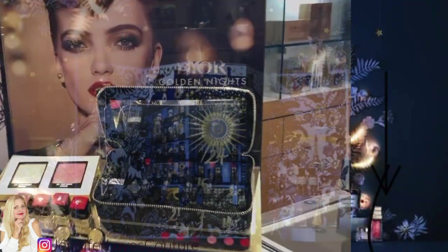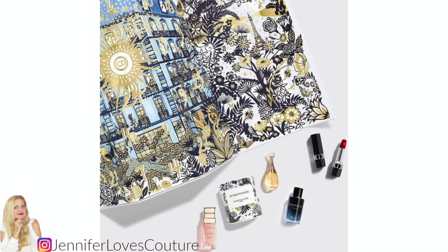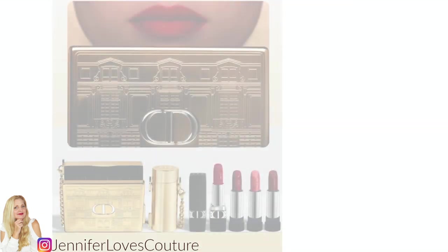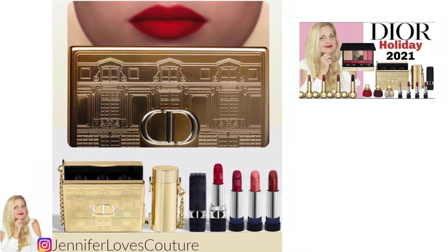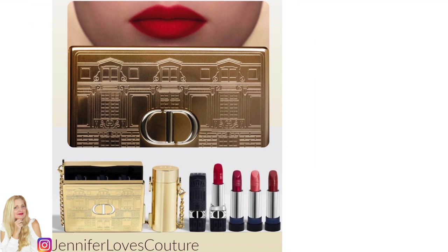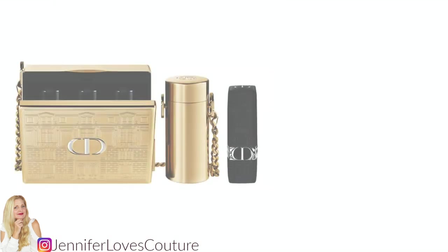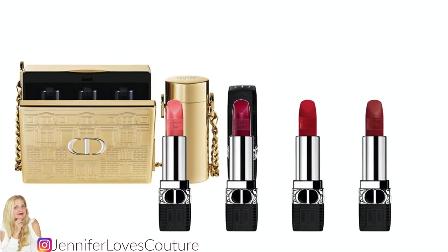In today's video, I'm going to talk about the Dior advent calendar for 2021. I've also done a previous video on that beautiful lipstick case crossbody, and I'll put a link below and a card above to that video. I'll also be giving you today more information on that lipstick case — it is also available on the Dior website, which I will link in the description bar below.